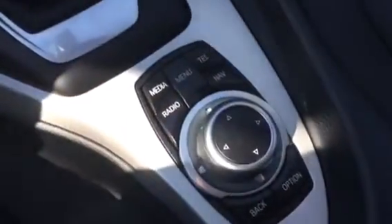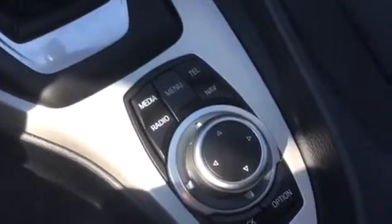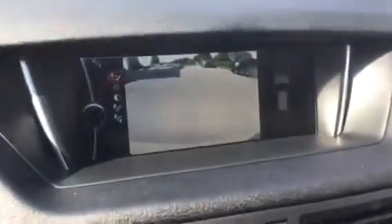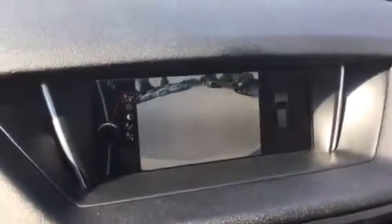Steering wheel controls on the other side to switch through modes. You've got your media, your phone, your menu, telephone, your nav, and back option. You've got your navigation as well. The miles are only 2,384 miles. That's the rear view camera there — I put it in drive, rear view camera.